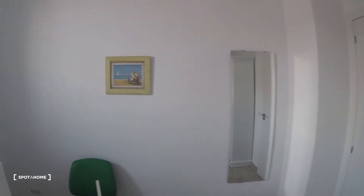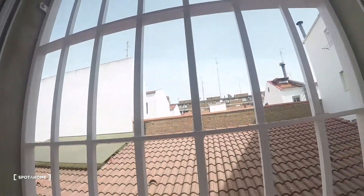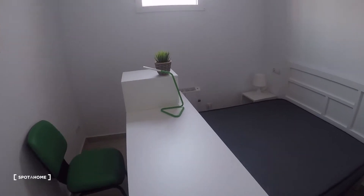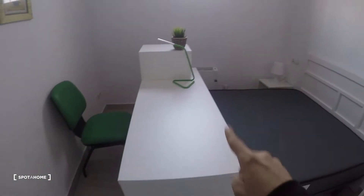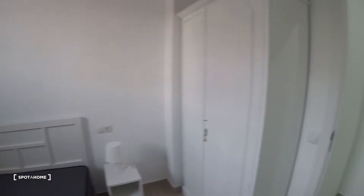I'll show you the view you have from here. Bedroom number five is the exact same — with a closet, two nightstands, a double bed, a mirror behind the door, desk and chair, and heating unit with the same view. Now we're going downstairs via the stairs over there.